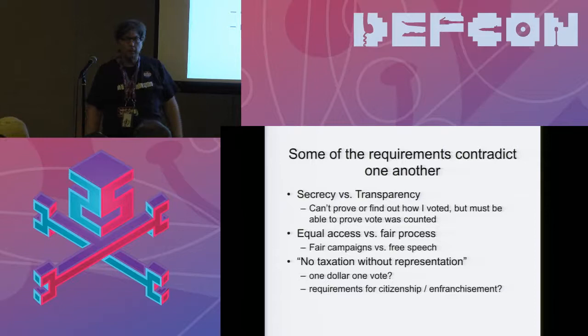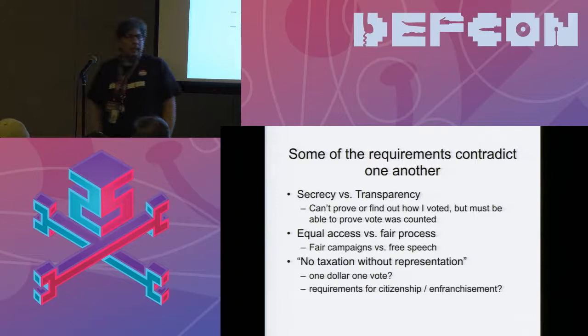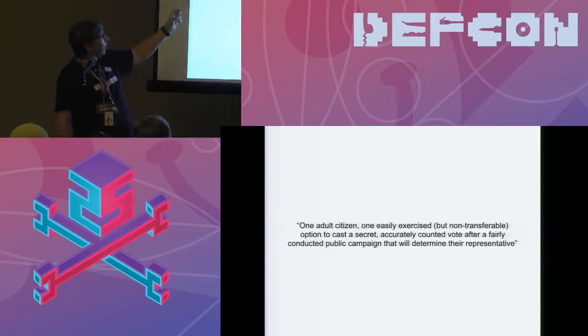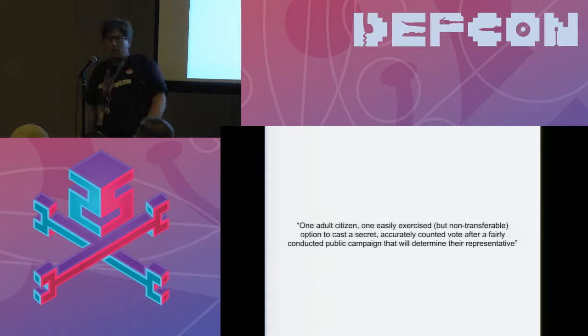We want everybody confident in the outcome and that their particular vote is counted, but we don't want to be able to prove how any individual voted. That's pretty hard, and it leads to difficulty designing very heavily constrained systems. We often hear: we have secure ATM machines, why can't we have secure DRE voting machines? Well, in an ATM you get a receipt — and we really don't want to give people a receipt showing how they voted. The best slogan I can offer is: 'one adult citizen, one easily exercised but non-transferable option to cast a secret, accurately counted vote after a fairly conducted public campaign that will determine their representative for certain issues.'